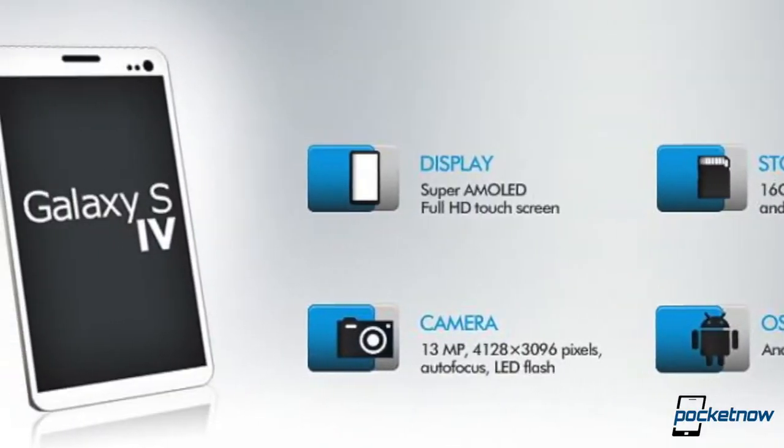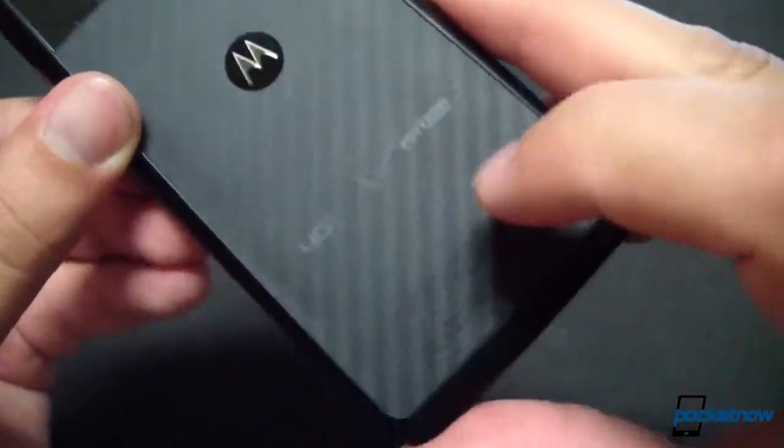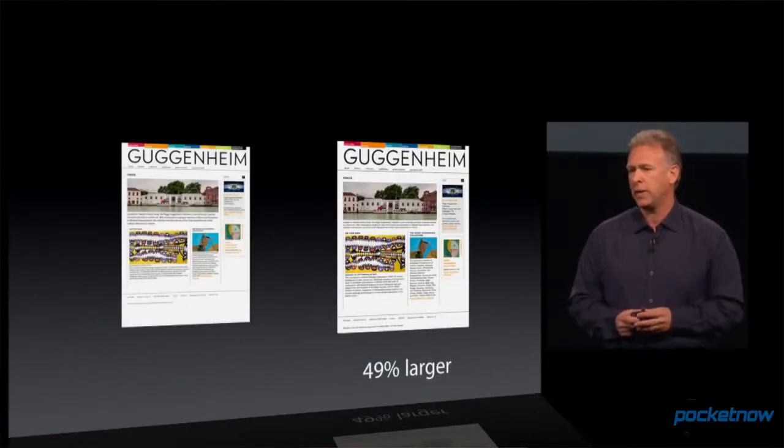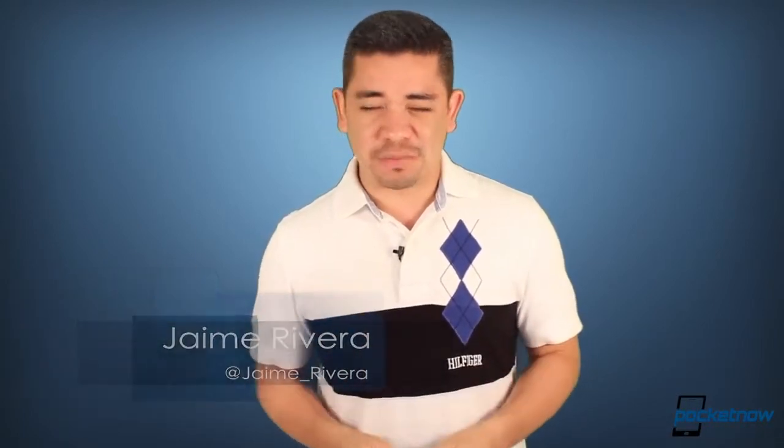Galaxy S4 recent leaked renders are apparently fake. Verizon is considering dropping their CDMA network for full LTE, and the next batch of iOS device launches get rumored. I'm Jaime Rivera, and this is like about the seventh time I'm filmed with barking chihuahuas. This is Pocketnow Daily.